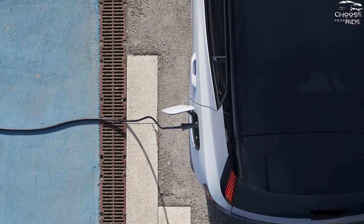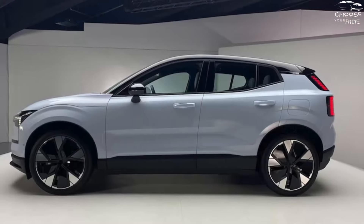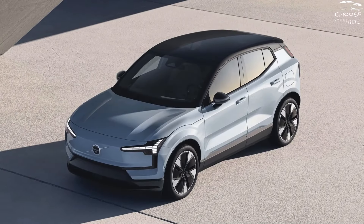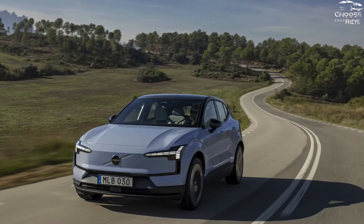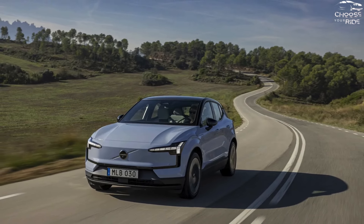The EX30 is available with a rear-wheel drive system that has two motors. The single-motor version can accelerate the SUV to 60 miles per hour in 5.1 seconds, while the dual-motor version can scorch the tarmac while accelerating from 0 to 60 miles per hour in just 3.4 seconds. Either way, the maximum speed is set at 112 miles per hour.